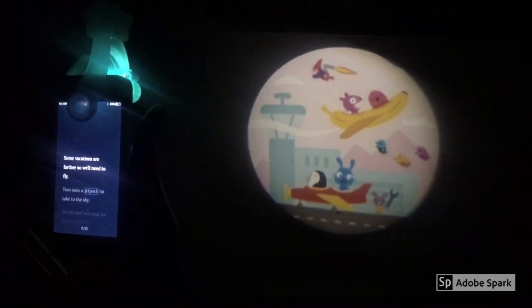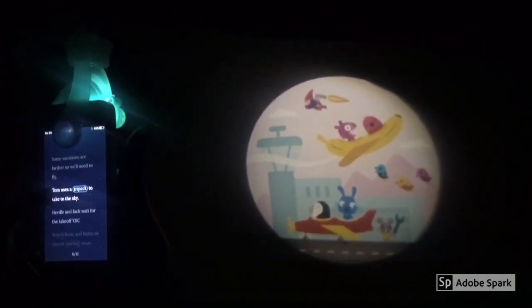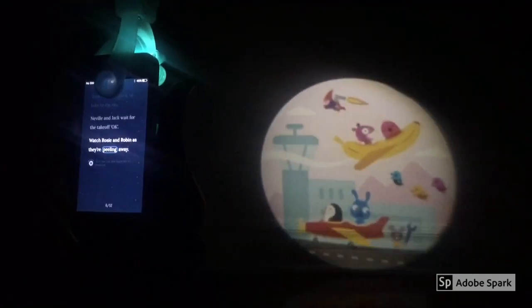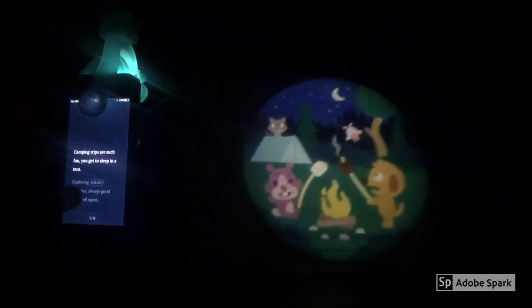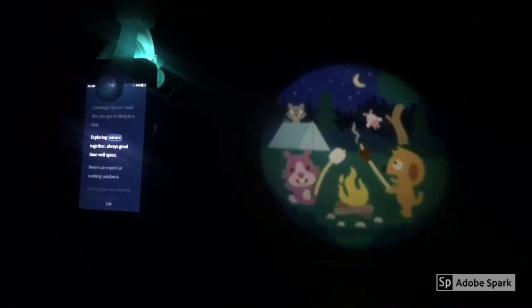Some vacations are farther, so we'd need to fly. Tom used a jetpack to take to the sky. Neville and Jack wait for the takeoff. Watch Rosie and Robin as they're peeling away. Camping trips are such fun — you get to sleep in a tent, exploring nature together.